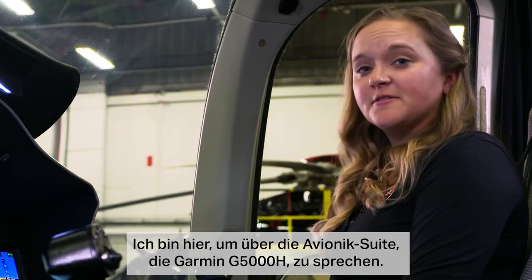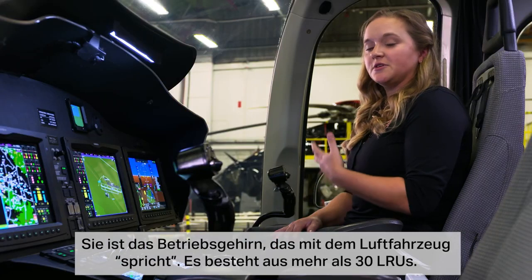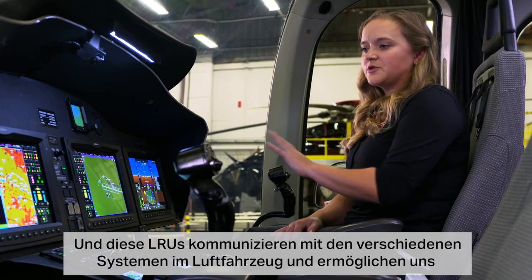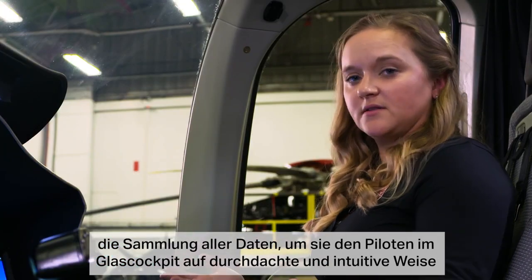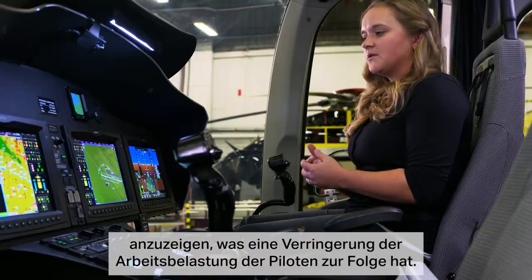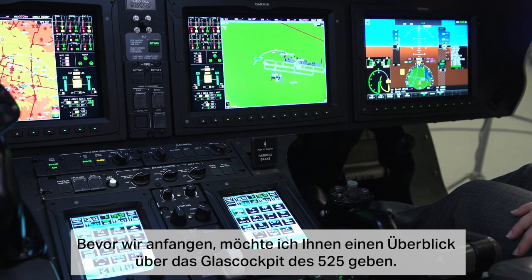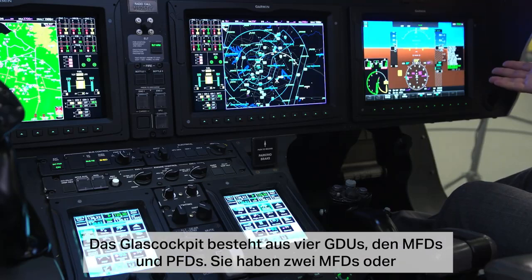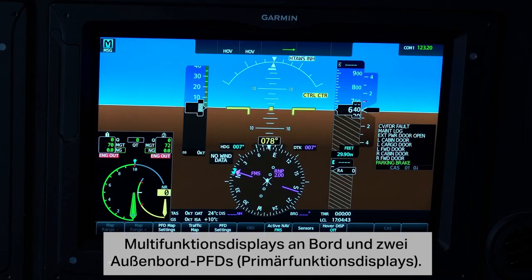My name is Melissa Reinch, and I'm the avionics and electrical supervisor on the 525 program. I'm here to talk about the avionics suite, the Garmin G5000H — it's the brains behind the operation that really talks to the aircraft. It's comprised of 30-plus LRUs that talk to all the different systems on the aircraft, allowing us to gather all the data we need and display it to the pilots on the glass cockpit in a thoughtful and intuitive manner to reduce pilot workload. The glass cockpit is comprised of four GDUs — two inboard MFDs and two outboard PFDs.